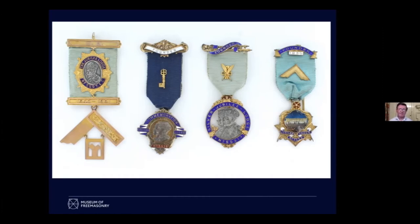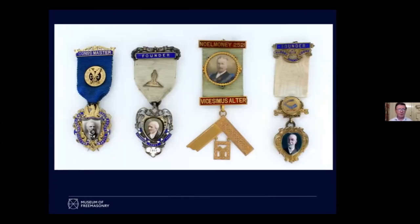Around about the 1880s, something new happens in portraits on jewels — we start to see more ordinary Freemasons appearing. One of the reasons, I think, is that someone had obviously devised a way of bonding photographs onto the jewels, so it was much easier to do and much less expensive. The two on the left are done that way. Noel Money Lodge actually has a paper-printed picture embedded in the jewel.